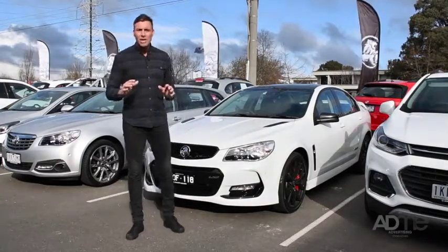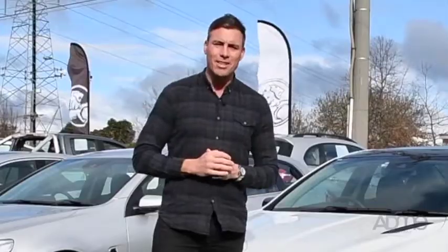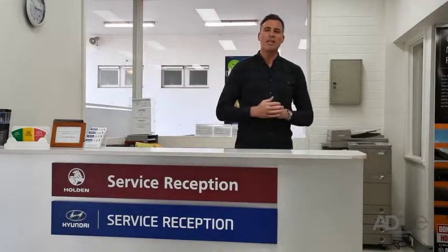The Holden and Hyundai showrooms are currently under construction here, but don't worry, they don't take a day off, and that's why I support them as a brand ambassador. So whether it's a service with the great team in here or vehicle purchases, there's always a bargain to be had out here at Doncaster Holden and Hyundai. So why don't you come on in and check it out.